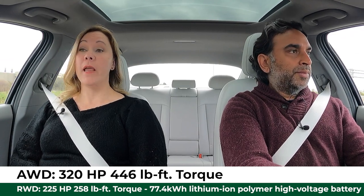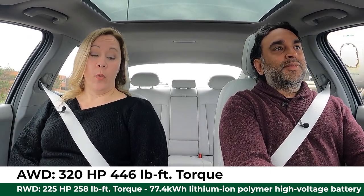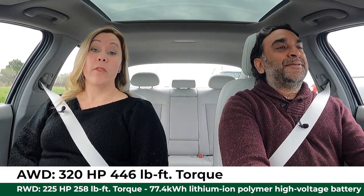So we have a single motor and a dual motor, which equates to rear-wheel drive and all-wheel drive. In the rear-wheel drive version you have 225 horsepower and 258 pound-feet of torque. If you opt for all-wheel drive, you're getting an extra motor, bringing the total to 320 horsepower and 446 pound-feet of torque — nearly double the torque. It's plenty of power. We haven't driven the single motor version, but it would likely be completely fine, though many Canadians will still opt for all-wheel drive for the added control.